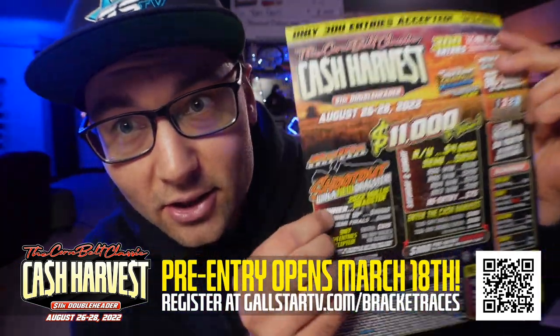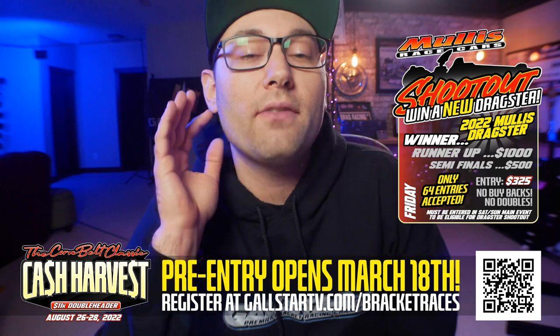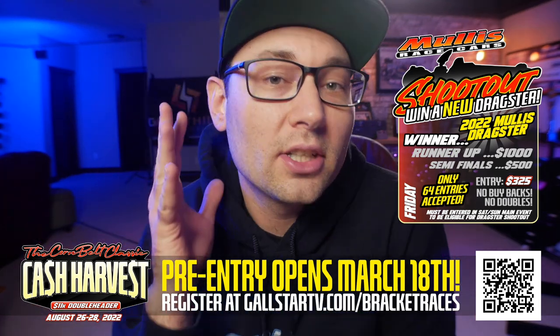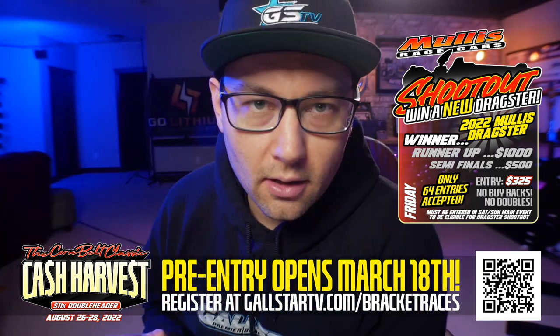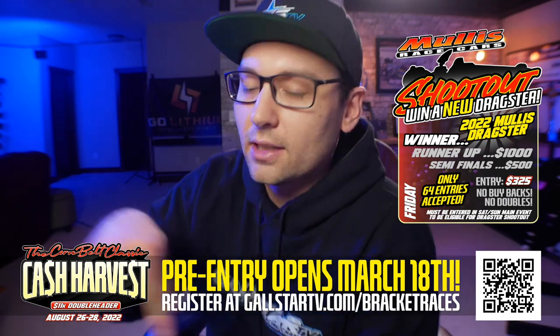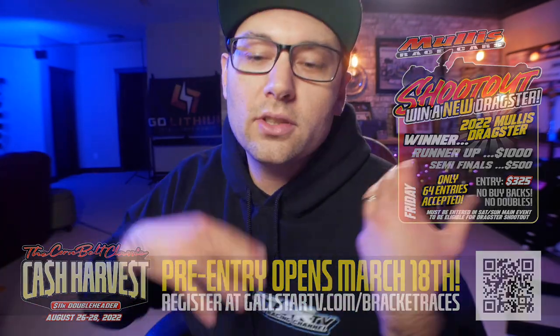Specifically the Mullis Race Cars dragster shootout — 64 entries racing for a brand new dragster. This is going to be a base chassis, brand new 2022 model. I'll link the description of the car down below so you can click that link, which takes you to the Mullis Race Cars Facebook page. Go ahead and hit the like button while you're there and check out all the details of what's being given away at Cash Harvest. Pre-entry for the Mullis shootout and the entire double 11k event happens March 18th, noon central time. Now let's take a look at some of these Mullis cars — if you're on the fence, this will probably convince you to get into this shootout.